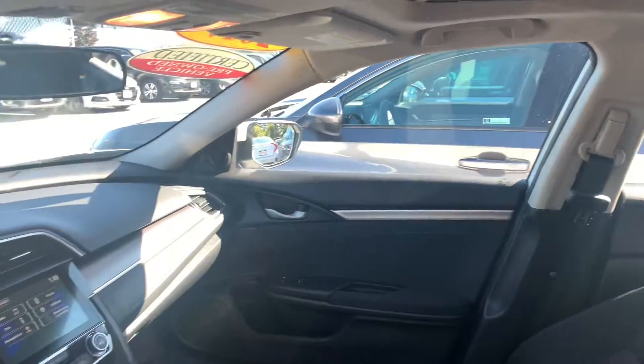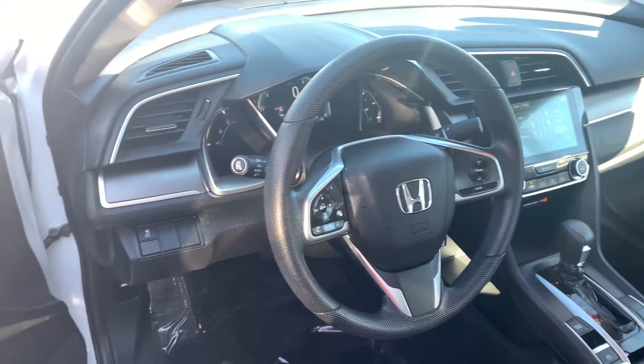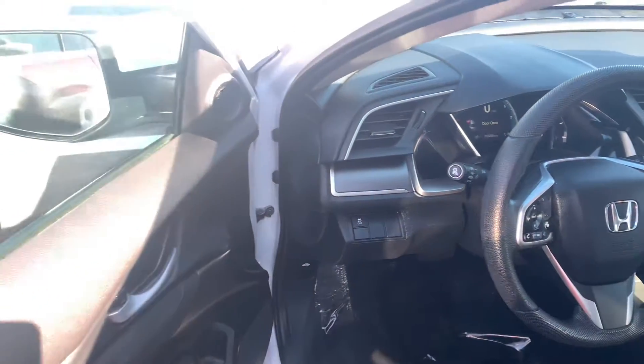Meanwhile, this is the EX model. It has a host of great features: power moonroof, remote engine start built in, and a touchscreen controller featuring Apple CarPlay and Android Auto apps for more functionality with your smartphone, including navigation right on the screen.